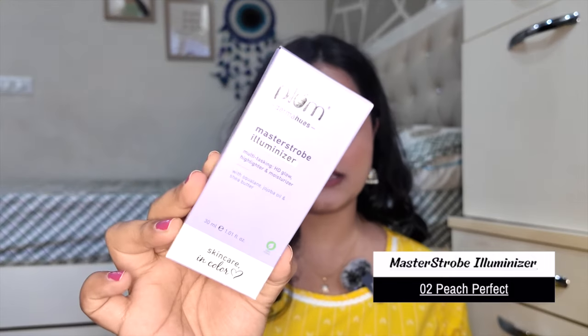Then I got the Plum Master Strobe Illuminator — it's a strobe cream I hadn't tried until now. I got it in shade 02 Peach Perfect and I've already used it in a makeup look, and I am obsessed. Look at the shine! Even on a bare face it looks so pretty. The peach color is great for Indian warm undertone skin tones and is perfect for everyday use.